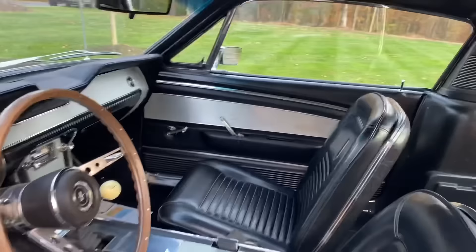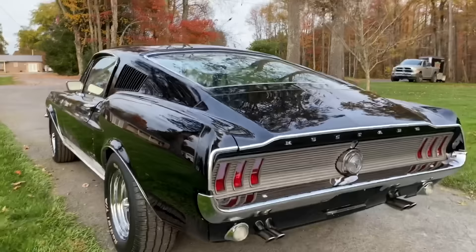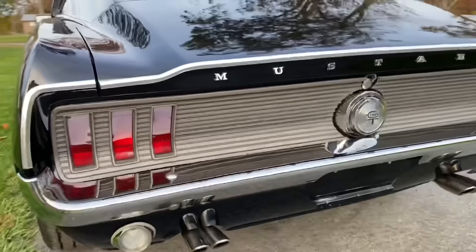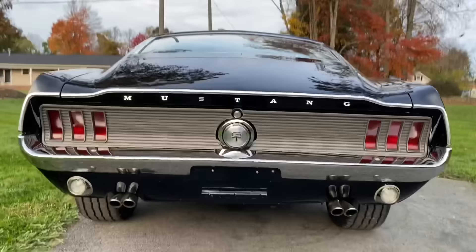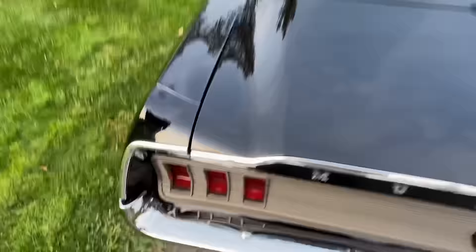Extremely nice car. Door shuts really good. This car has a rib tail light panel — see down that corner. Man, that is one good looking car from the rear. All the doors and trunk gaps are really good.